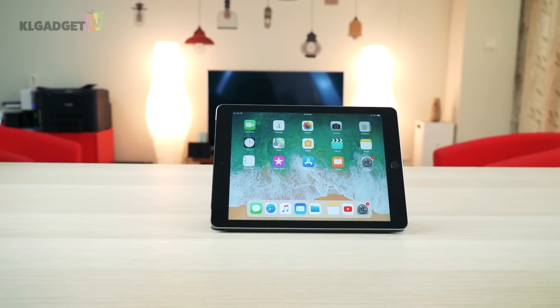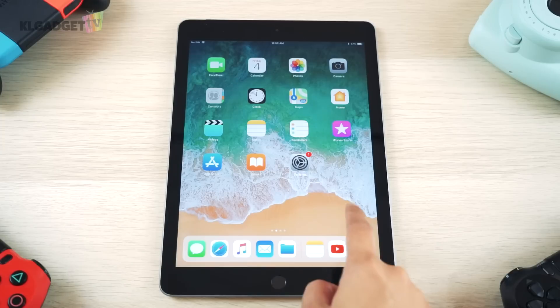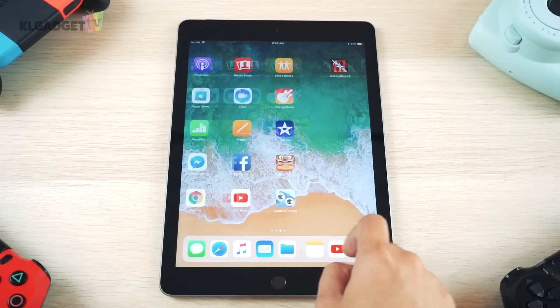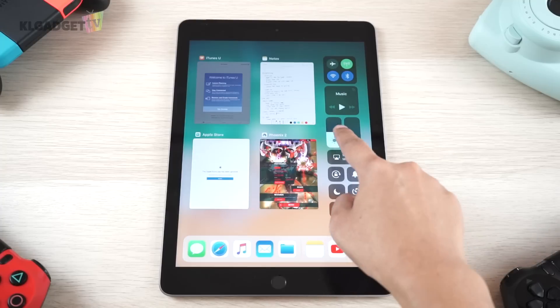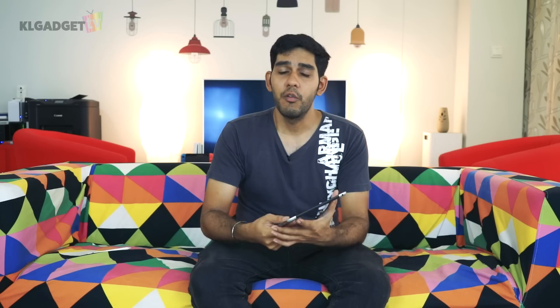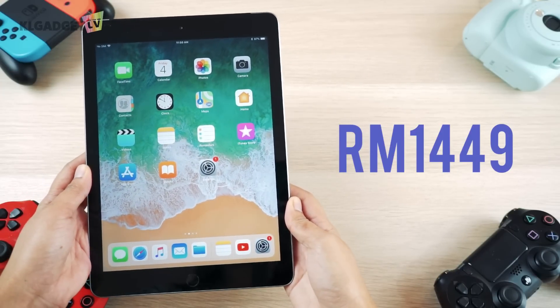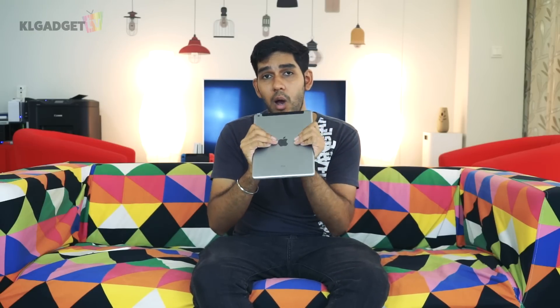So there you have it — the 2018 iPad. If you're looking for a decently priced tablet, this is honestly your best option. There's no solid Android tablet out there, and a Windows tablet will cost significantly more. At a starting price of 1,449 ringgit, you're getting Apple's build quality and the reliability of iOS. If you liked this video, give us a thumbs up and subscribe — we put out videos like this every week.